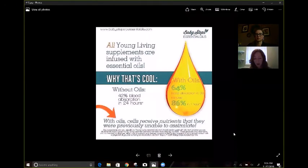Next I want to talk about the supplements. I am a big supplement person. I do endurance athletics, and just getting good supplements — I've never been able to take supplements before Young Living Supplements.